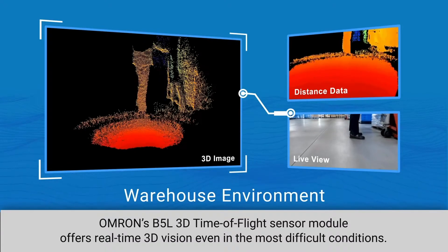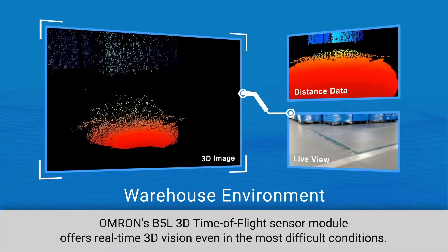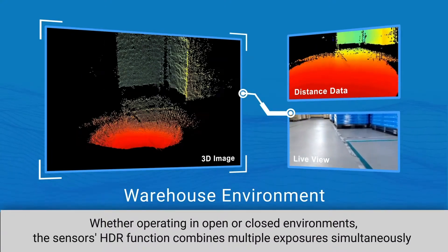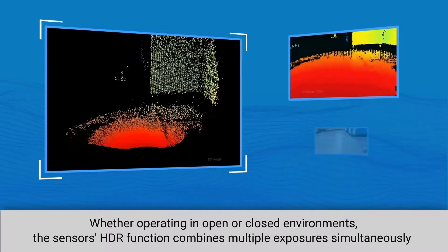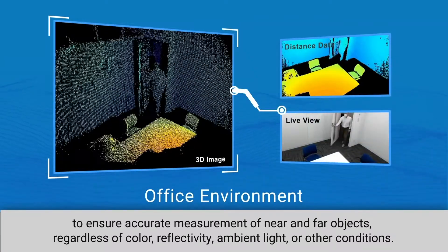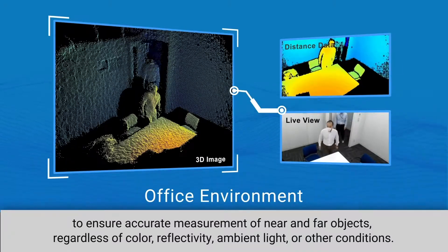OMRON's B5L 3D time-of-flight sensor module offers real-time 3D vision, even in the most difficult conditions. Whether operating in open or closed environments, the sensor's HDR function combines multiple exposures simultaneously to ensure accurate measurement of near and far objects, regardless of color, reflectivity, ambient light, or other conditions.